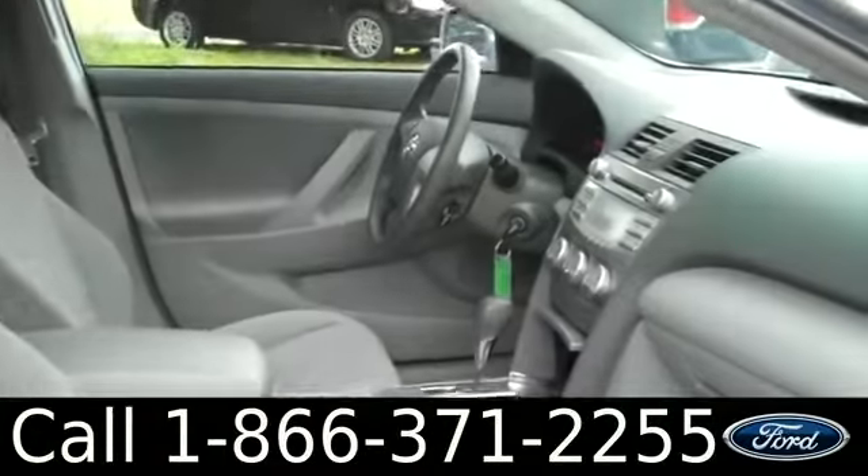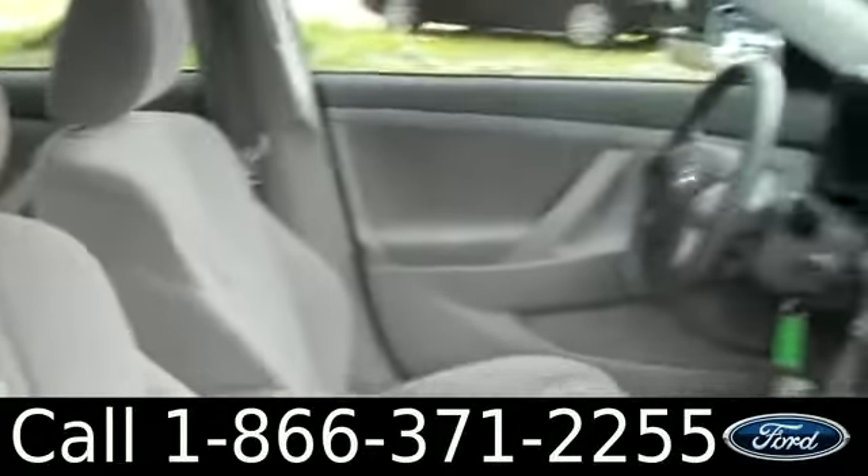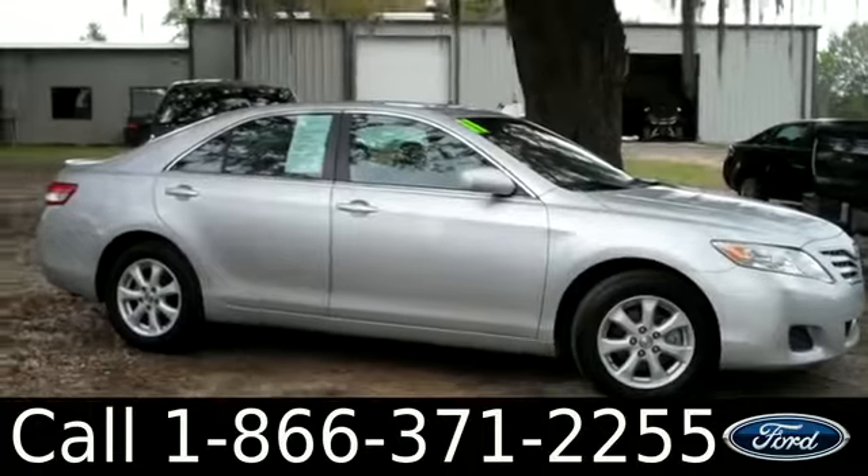Let's check out the inside — the interior is in great condition with cloth seating. You have a lockable glove box, AM/FM radio with a CD changer, climate controls, and an auxiliary port with storage. It is an automatic transmission with cruise control, powered locks, windows, and mirrors, and there's also an outside temperature display.